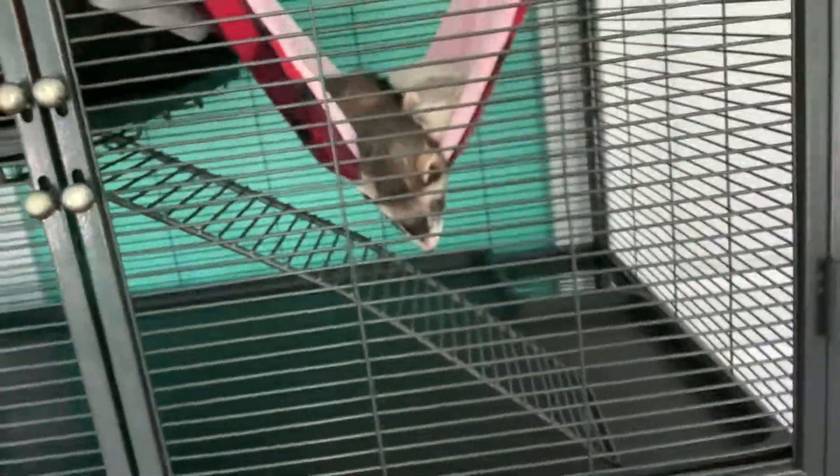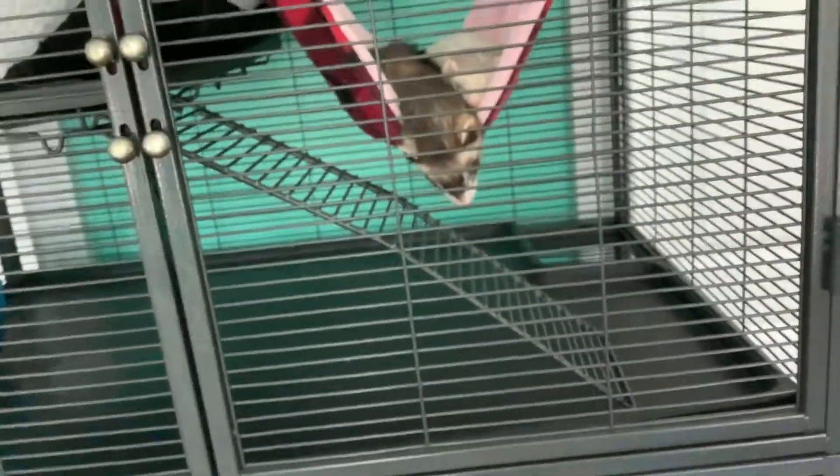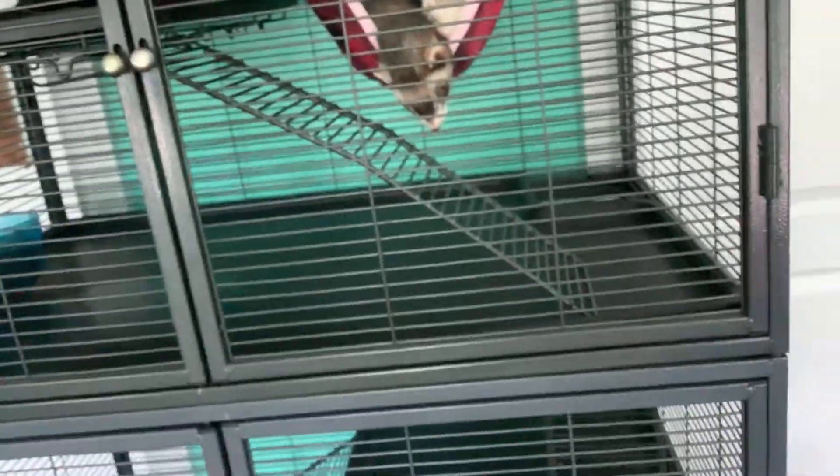Hi guys, welcome all, welcome back to our channel. Today we will be showing you things you should get for your ferrets and things that you need for your ferrets. First we're going to start with things that you should get for your ferrets.